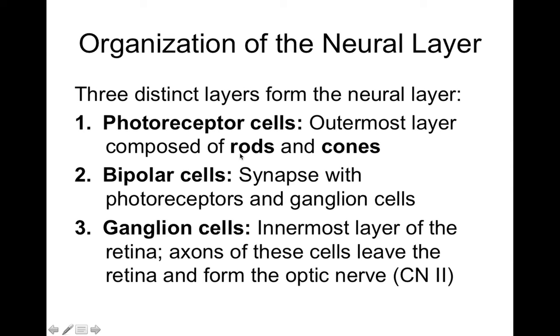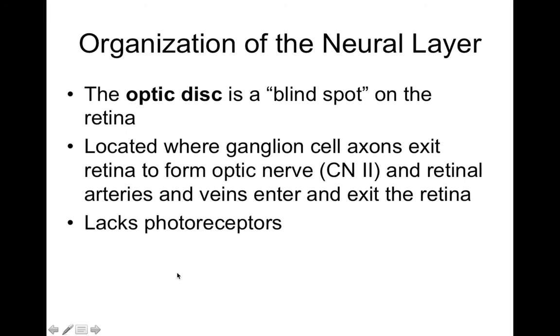To recap: rods are involved with black and white or grayscale vision; cones are involved with color vision. Bipolar and ganglion cells provide additional processing, and it's the ganglion cells that transmit visual information out of the retina, through the optic nerve, and towards the rest of the brain via their axons. At the optic disc, all these blood vessels and nerves prevent any photoreceptors from being present, so this part of our retina is essentially blind because it lacks photoreceptors.